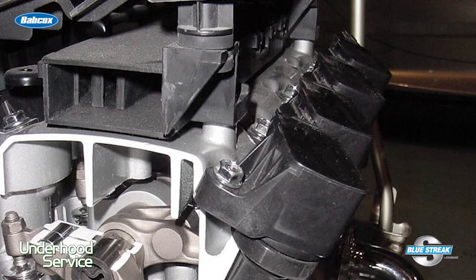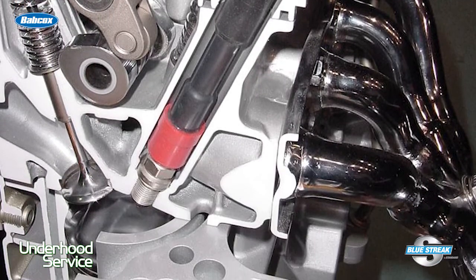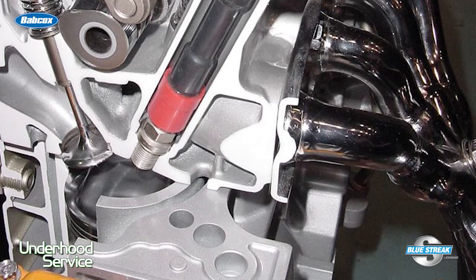Dwell is regulated by the engine management system to optimize the strength of the spark required, the voltage, and the design of the coil. With today's cars and their computer-driven electronic ignition, dwell can no longer be adjusted with a screwdriver and thickness gauge.